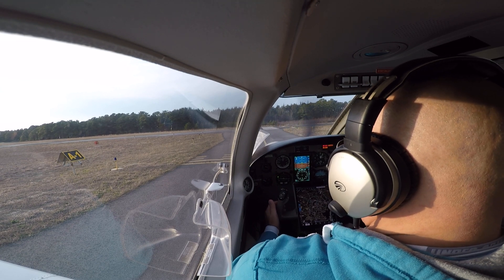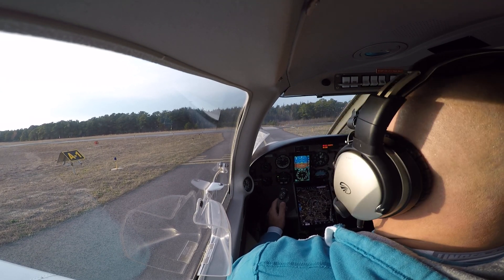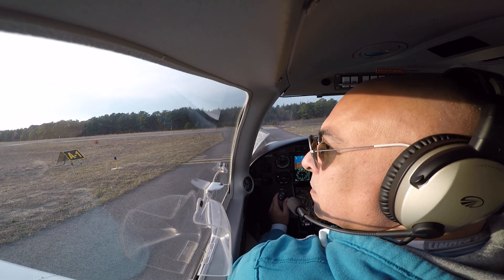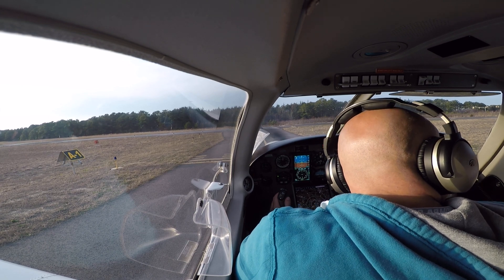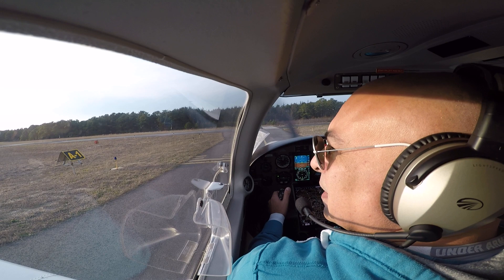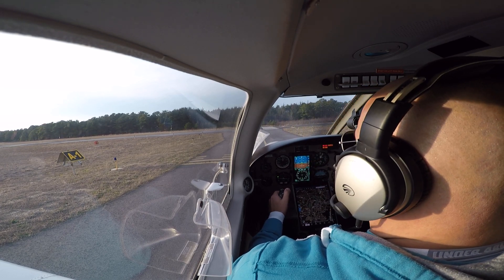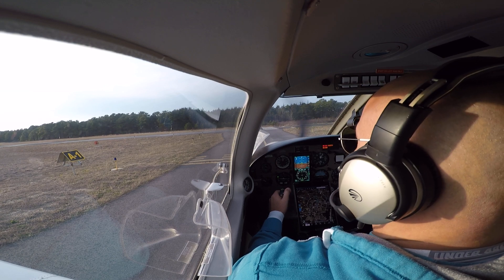There's a whole bunch of traffic around us. Any traffic on your side? I don't see him — he's way out there, we could go. Lakewood traffic, Archer 41 Juliet Alpha, departing runway 24, departing to the southeast, Lakewood.